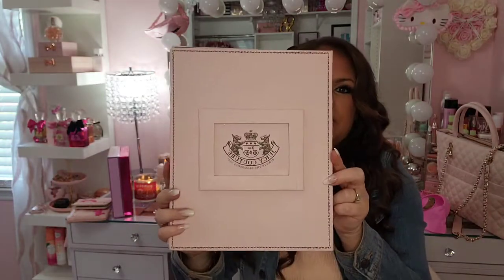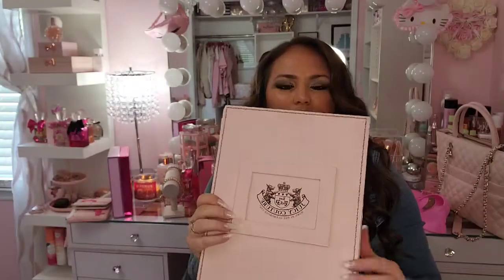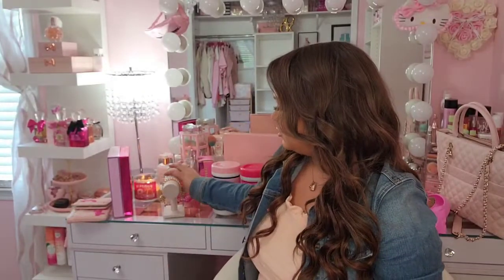I found a really cute vintage item on Instagram from one of the girls on there who was selling it — it's this really cute Juicy Couture notebook with laminated paper. I just thought it was a really cute collector's piece.